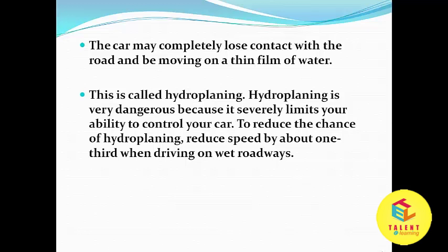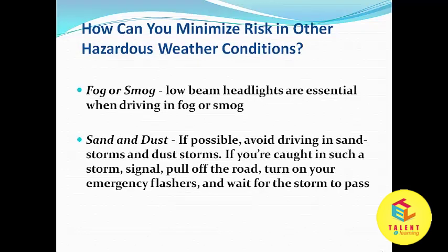To reduce the chance of hydroplaning, reduce speed by about one third when driving on wet roadways.